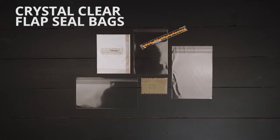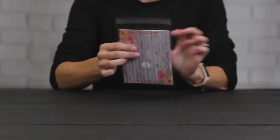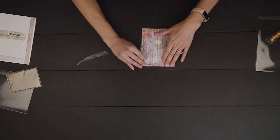Ensure the focus is on your product, not the packaging, with our signature crystal clear flap seal bags. These bags feature crystal clear clarity and come with an adhesive strip on the flap to easily secure contents. The flap can be adjusted to provide an exact fit for your products and can be resealed as needed.